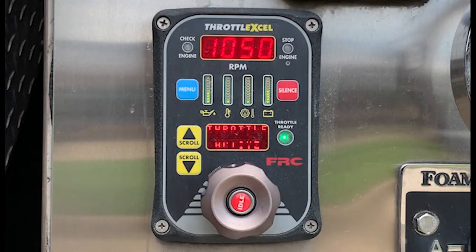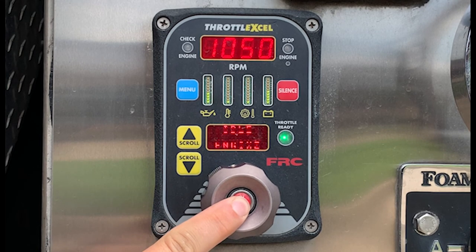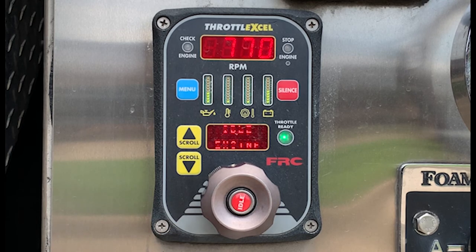You will notice the small button located in the center of the control knob labeled Idle. Depressing this button will immediately reduce the engine speed to idle.